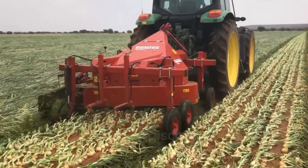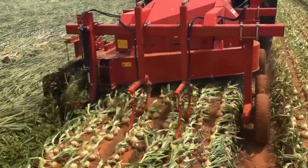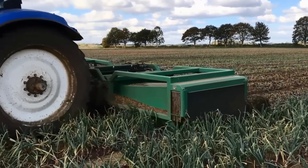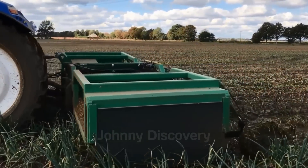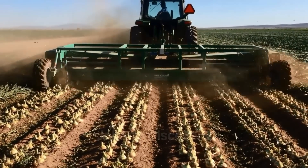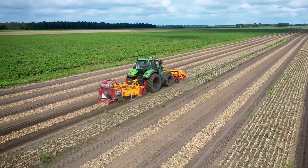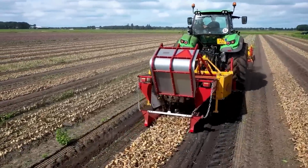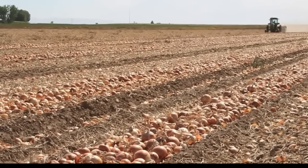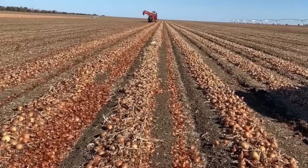The journey of harvesting onions begins with sophisticated machinery designed to handle the delicate task of lifting the crop from the soil. Windrowers, mechanical marvels used in onion harvesting, play a vital role in loosening the soil around the onions and gently lifting them from the ground. With adjustable blades, they can cut through the soil and lift the onions smoothly, preventing any bruising. Once lifted, the onions are arranged in neat rows called windrows, where they are left to cure in the sun. This natural curing process allows the onions to dry their outer layers, preparing them for long-term storage — typically taking 7 to 10 days depending on the weather.